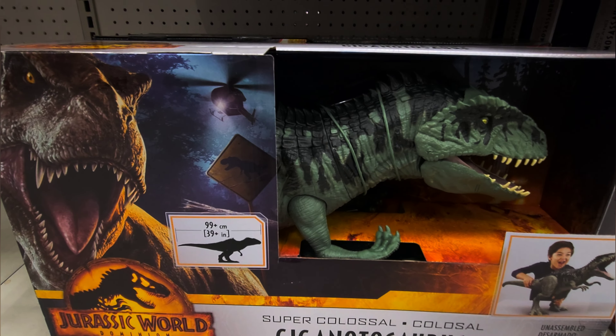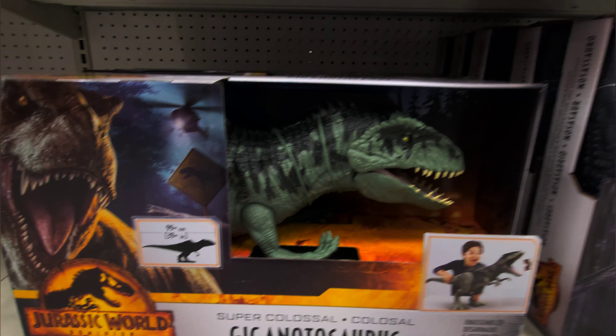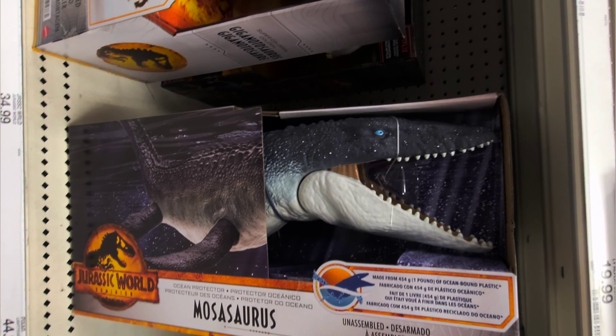That is way cool, really dig that. That's a big big one — look at this guy. That's awesome.